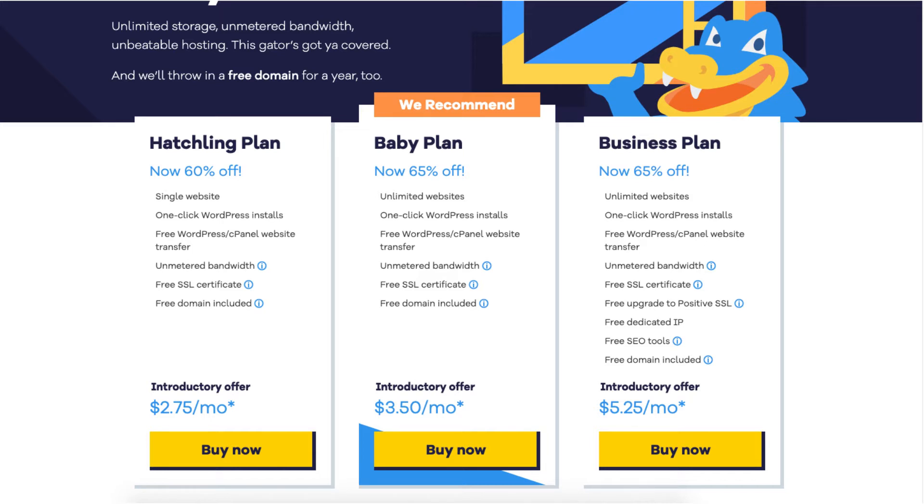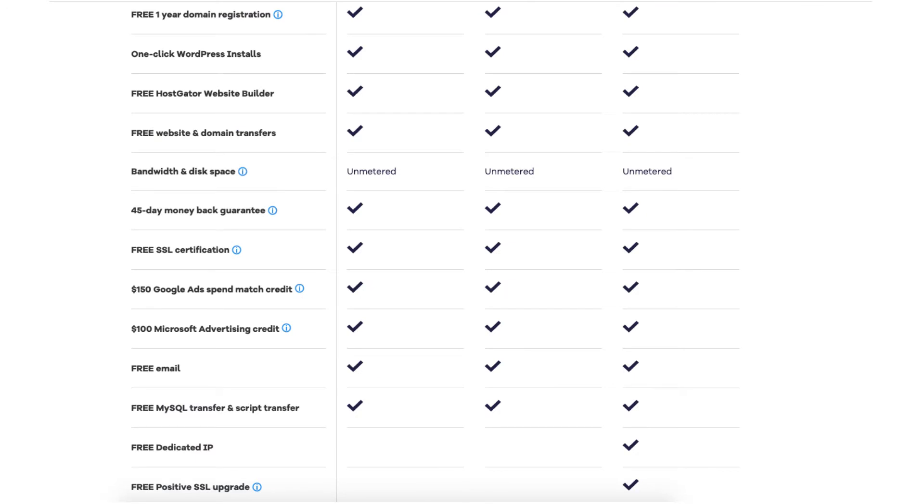The plan also comes with free email accounts, a 45-day money-back guarantee, a 99.9% uptime guarantee, 24/7 365-day support, free MySQL transfer and scripts transfer, free Hostgator website builder, one-click installs to top site building platforms, $150 Google Ads spend match credit, and $100 Microsoft advertising credit.